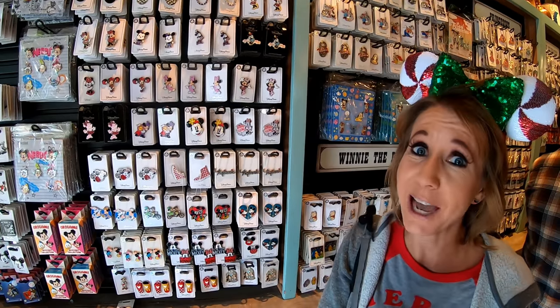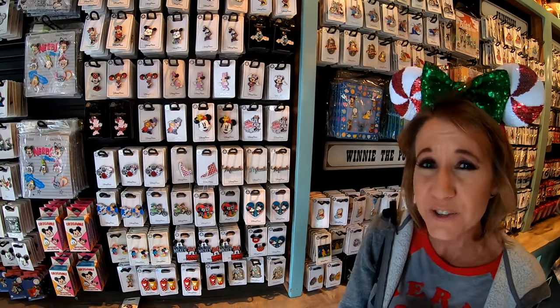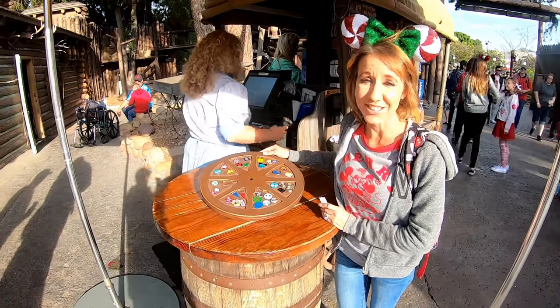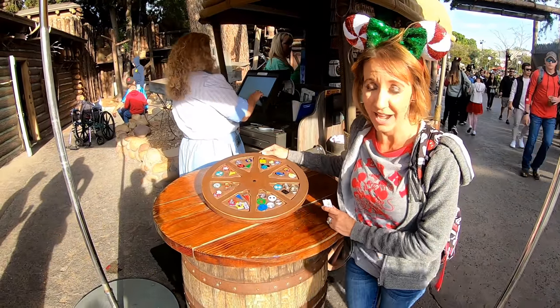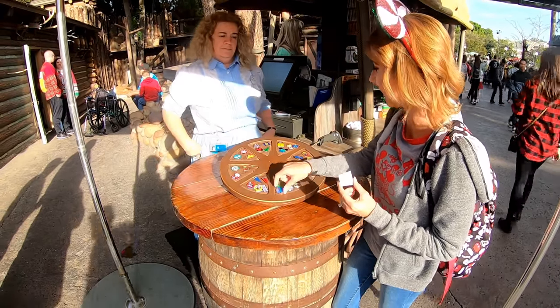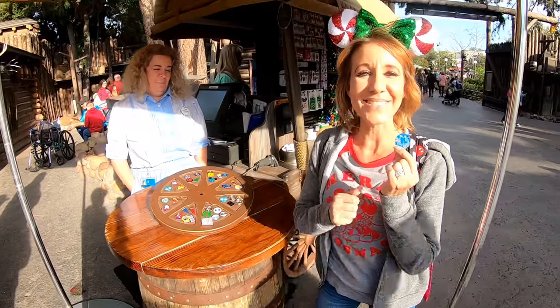If you see a pin you want you can just have it — but you have to be willing to give up one of your pins in exchange, and you can choose whichever pin of theirs you want. That's what's so much fun about pin trading, because sometimes there's a special pin that's no longer for sale, and that is exactly how you can get it. I have a pin to trade and I am going to choose this really cute Dumbo pin in exchange for my Daisy Duck pin.